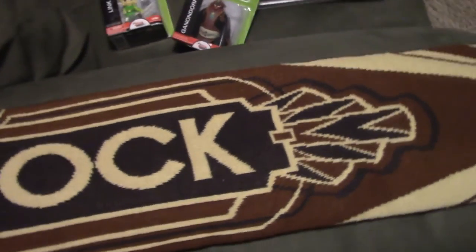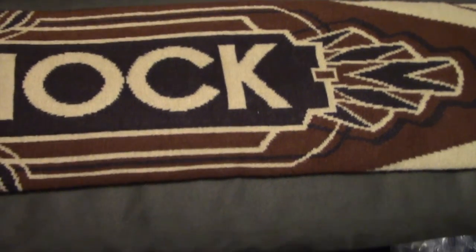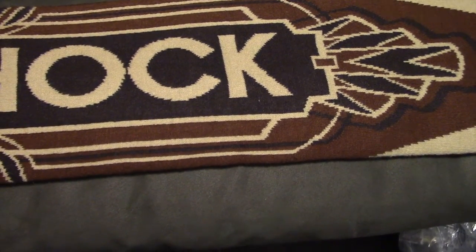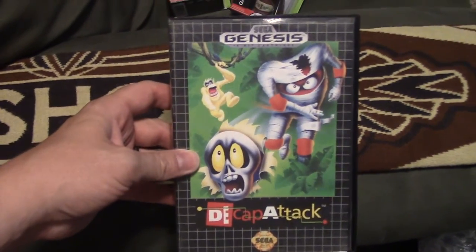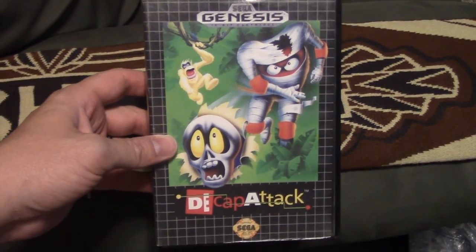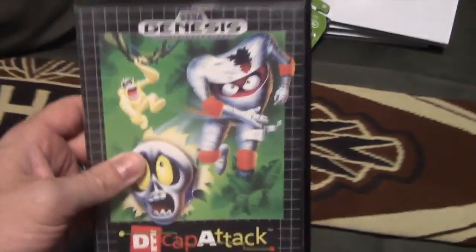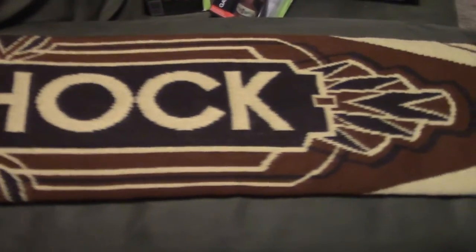Next up, Sega Genesis. I've been in the mood to pick up a lot of Halloween-style games — it's my favorite holiday. One thing I found for only $12 was Decap Attack, an early Sega Genesis title. A lot of people talk about it, lots of fun, so I'll definitely be playing this. Missing the manual unfortunately, but for the price I could deal with it.